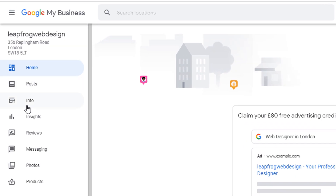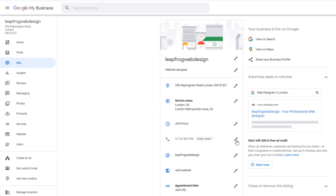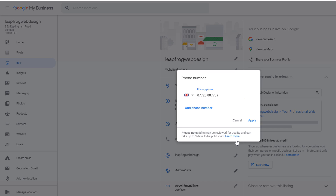Phone number. This is the last recommendation from Google and although it sounds obvious, make sure your phone number is the correct one so customers can get in touch. To edit your phone number, click on Info from the left-hand side menu and click the pencil icon next to your phone number if it needs to be edited.